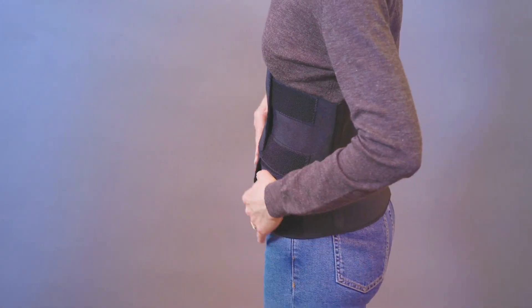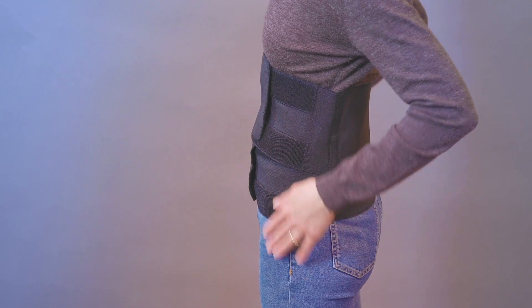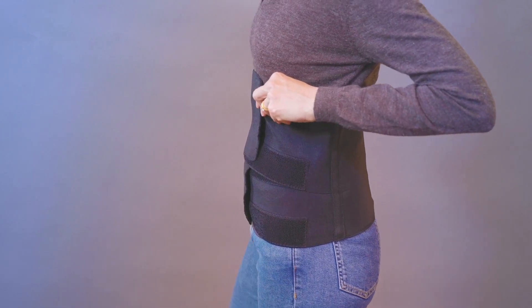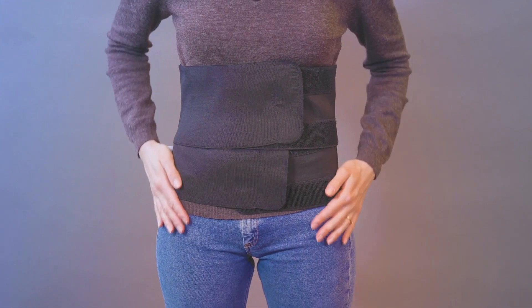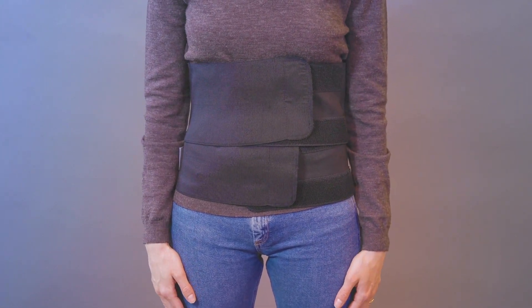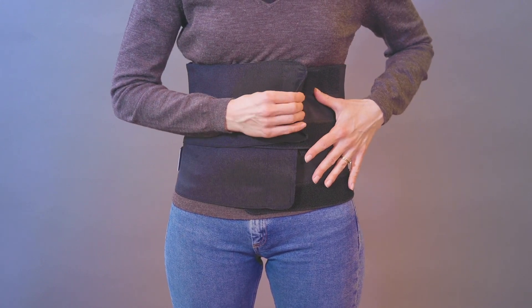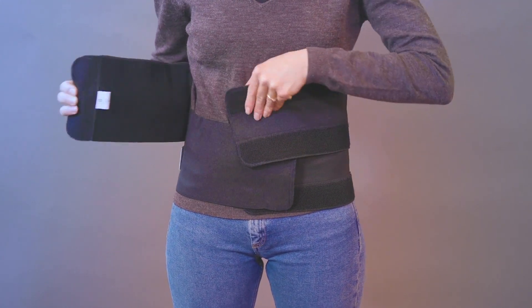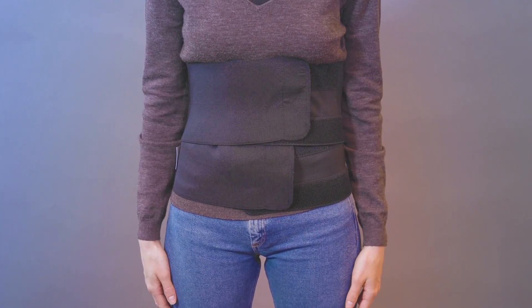If it restricts your breathing, loosen the compression of the band. Be cautious of tightening the band too much as this may place excessive pressure on your pelvic floor. The postnatal band should be tightened just enough to offer gentle support, but no tighter. If you feel that the support belt is too tight or too loose, take it off and change the tension of the elastic straps.